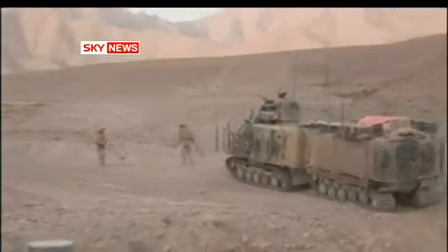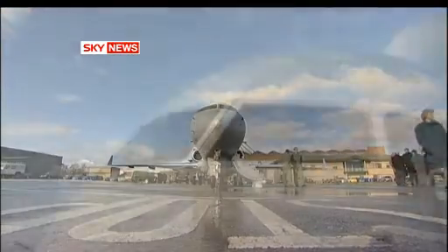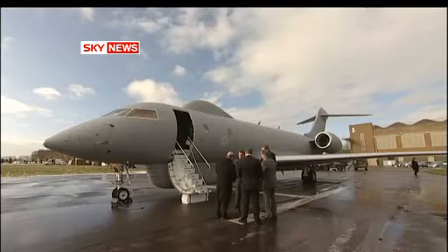With roadside bombs now claiming most British lives, these long-range, long-endurance aircraft are assigned to monitor changes in what's called pattern of life — a spy in the sky that can alert NATO forces early to suspicious activity.